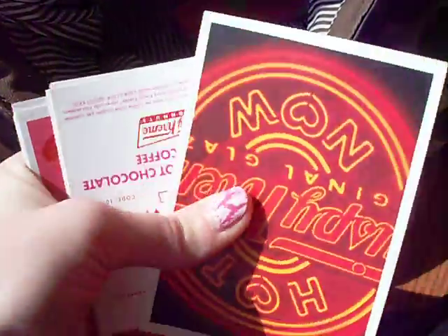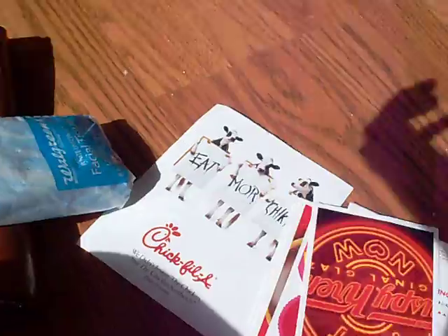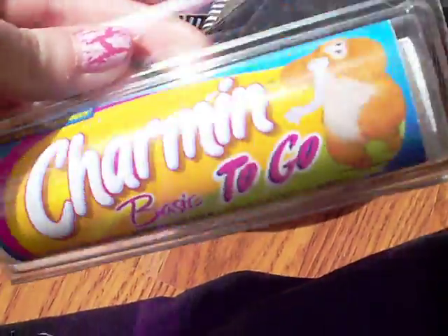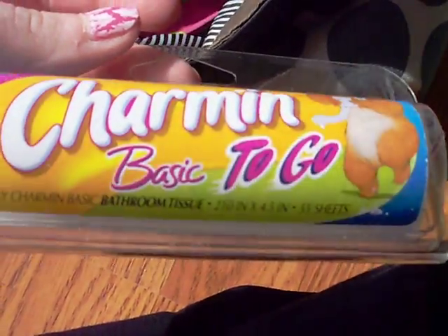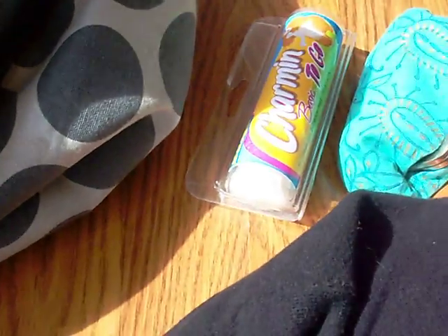My boyfriend gave me like a ton of Krispy Kreme coupons — like a crazy amount. I don't know where he got them all. I think his mom got them somehow, but I probably would not even use all of them. I have Charmin to go — my boyfriend makes fun of me, but when you get in the bathroom and there's no toilet paper, it comes in handy. So I appreciate that.